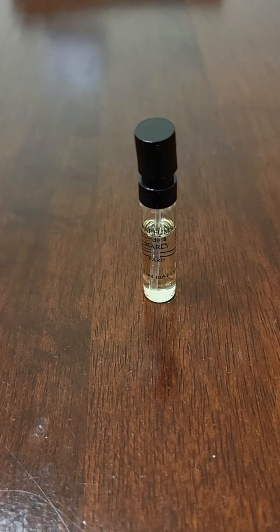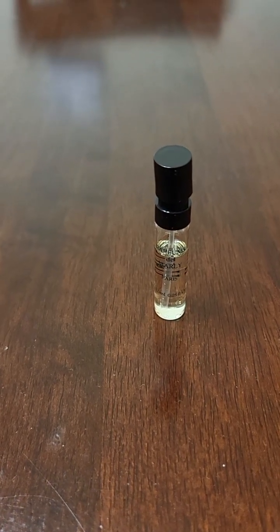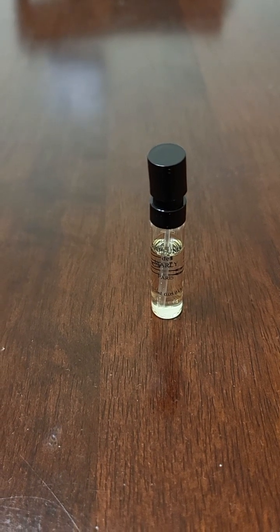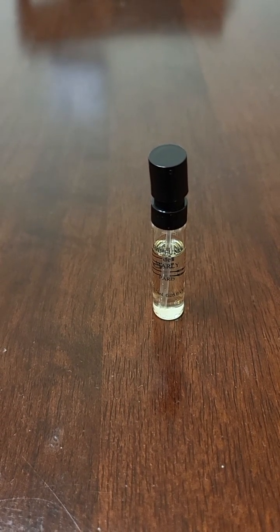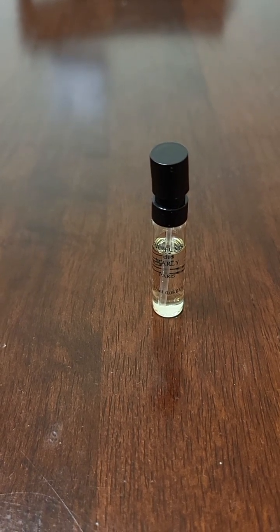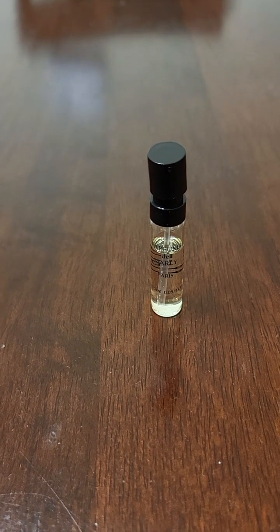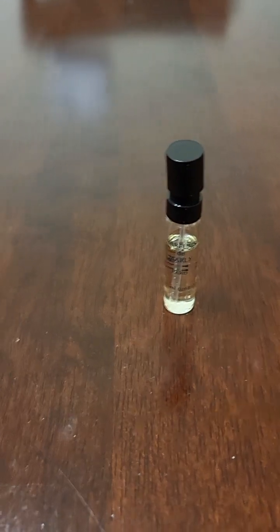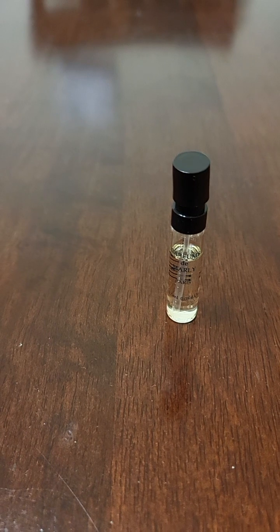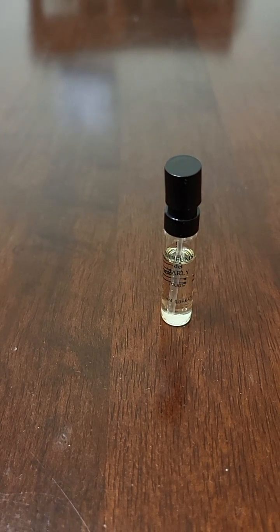It opens up with a lavender, clary sage opening. You know how most designers have lavender, clary sage, geranium — that's a popular combo. This one's missing that geranium, which is a good thing. I feel like it would smell way too designer-y if it had that. But that quickly dissipates and you're left with basically ethyl maltol.